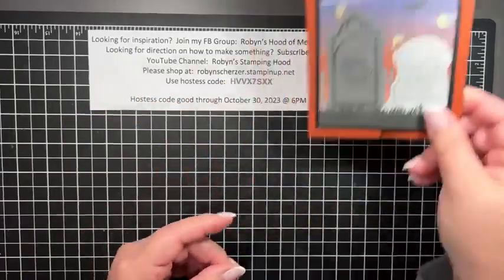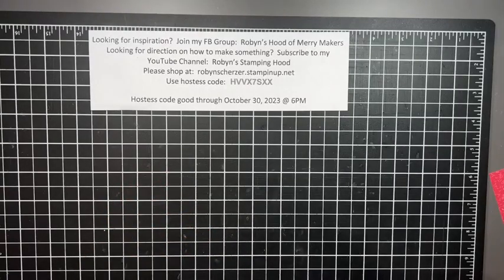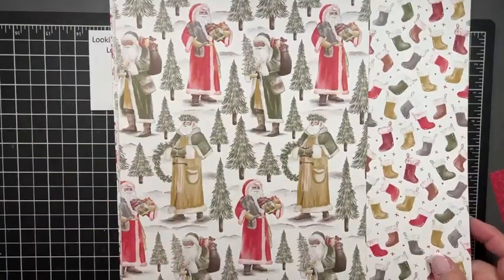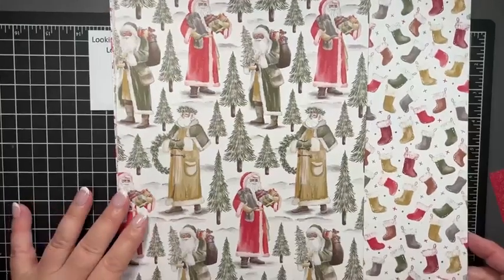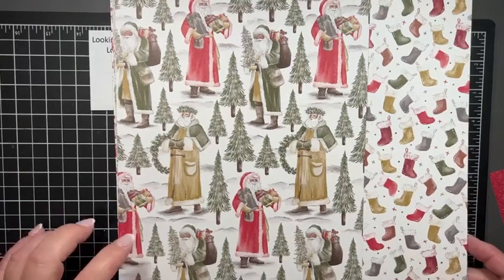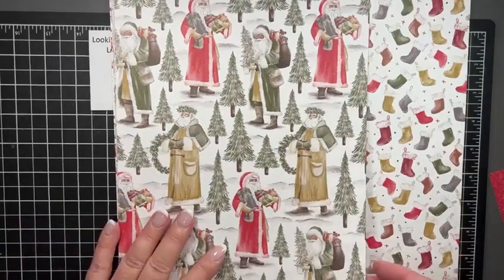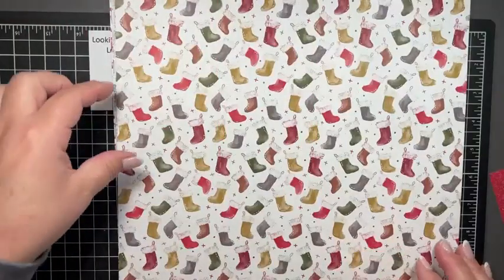We're doing a fun fold card tonight using some different paper. Have you guys seen the online exclusive paper? This one is called 'Traditions of Saint Nick' — it is not in the mini catalog, it's an online exclusive, and it coordinates with the Saint Nick suite that is in the mini catalog. So if you were liking that Santa, this paper matches it perfectly. I didn't get a chance to cut it up but I just wanted to show you real quick.